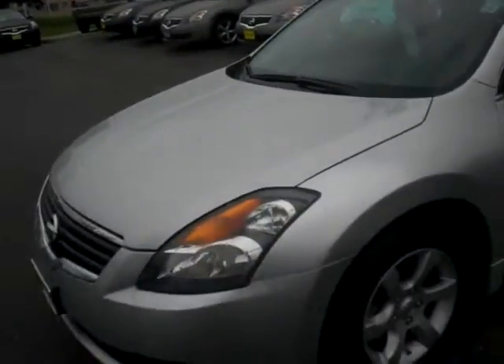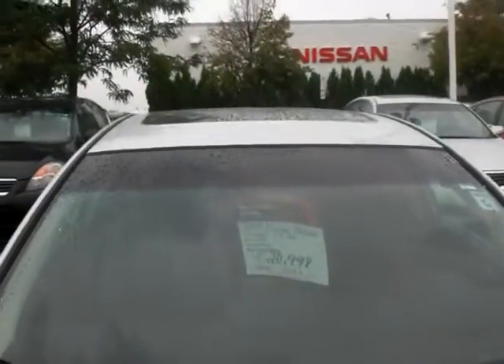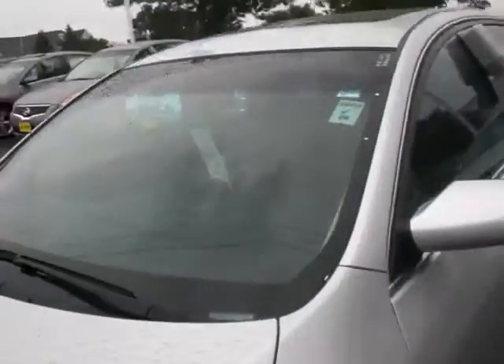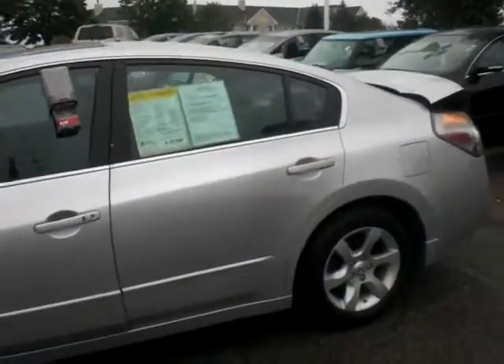Nice 2009, very good condition. Brilliant silver in color, sale price $29,998. It is a 2009 with only 14,000 miles on it. Nice alloy wheels, four wheel disc brakes.